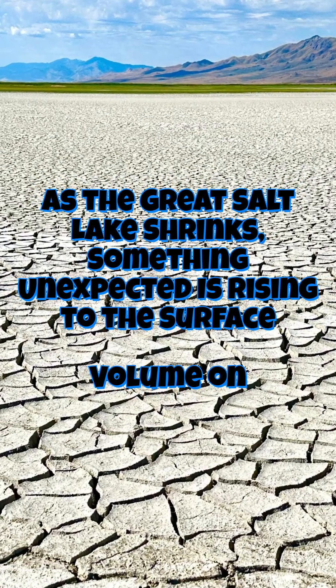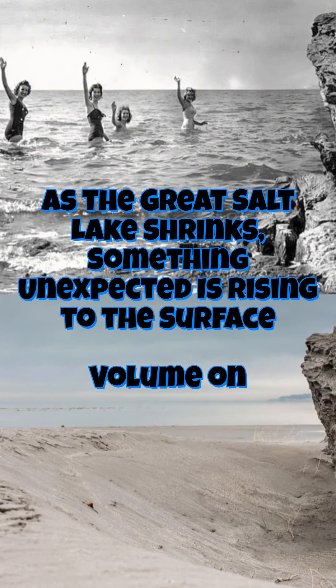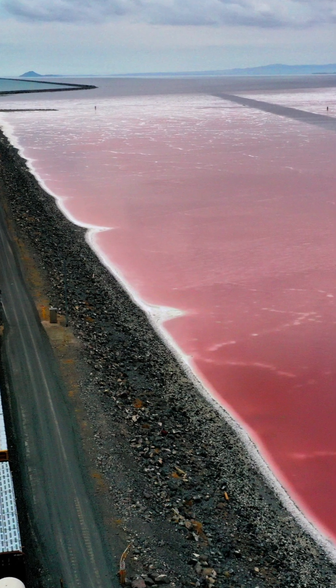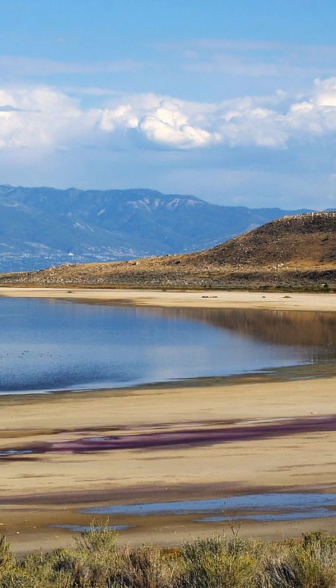The Great Salt Lake once reached depths of up to 1,000 feet and spanned roughly 20,000 square miles, but today it mostly resembles a parched wasteland. So when signs of life suddenly began popping up across the drying playa, scientists were perplexed.